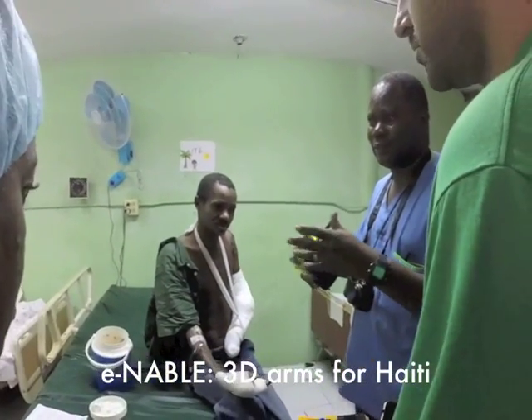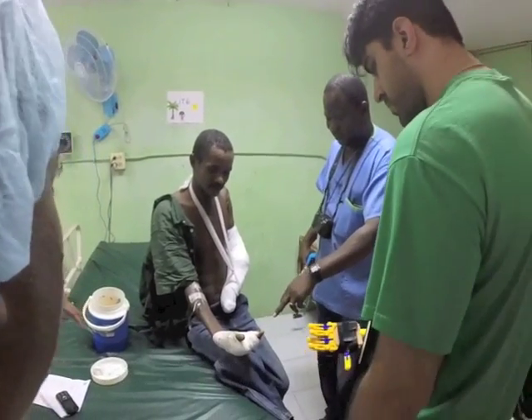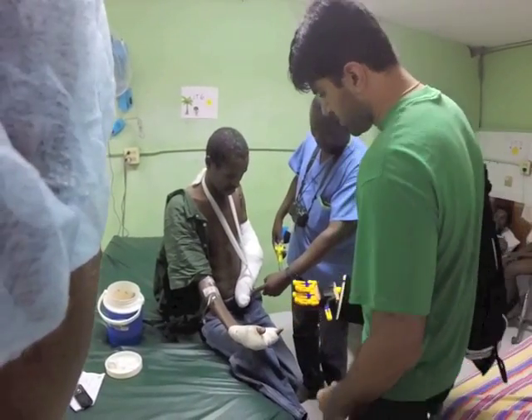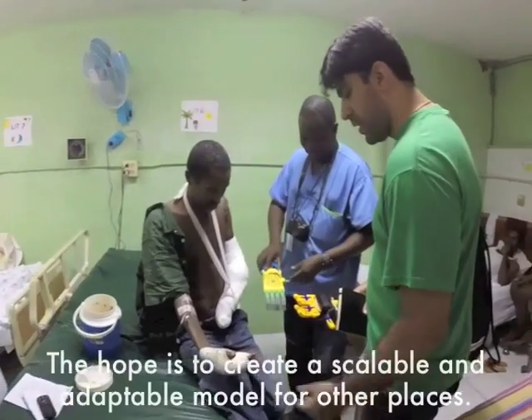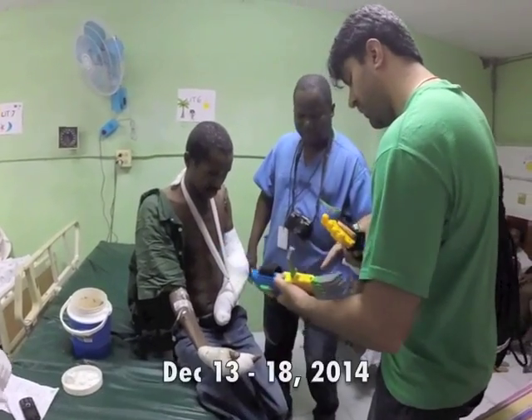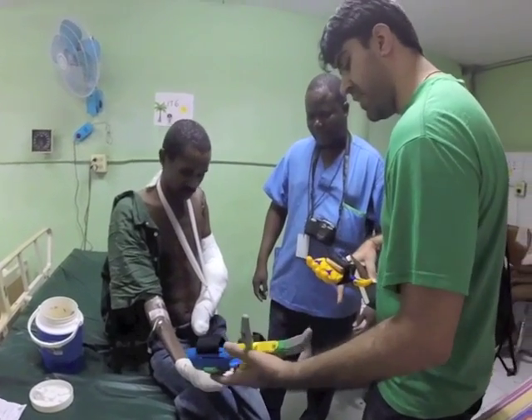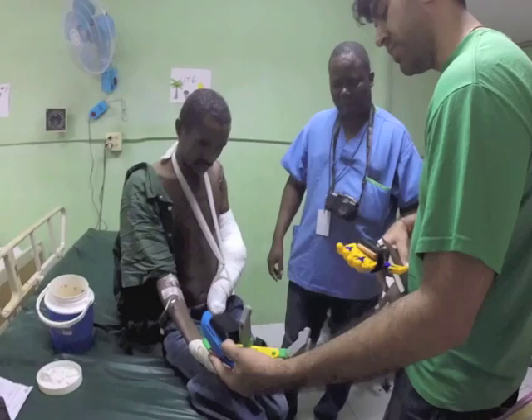A team of six enablers have been working since last summer on a project to produce and distribute 3D printed Enable hands and arms around Haiti. The hope is to create a pilot that can be scaled and adapted to other developing areas. Over the course of five days in December, two team members Dante and Mohen took the first steps towards testing our concept on the ground in Haiti.